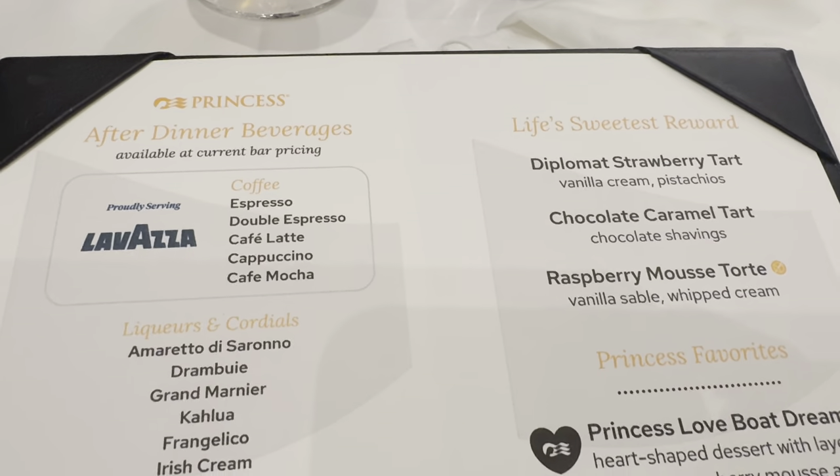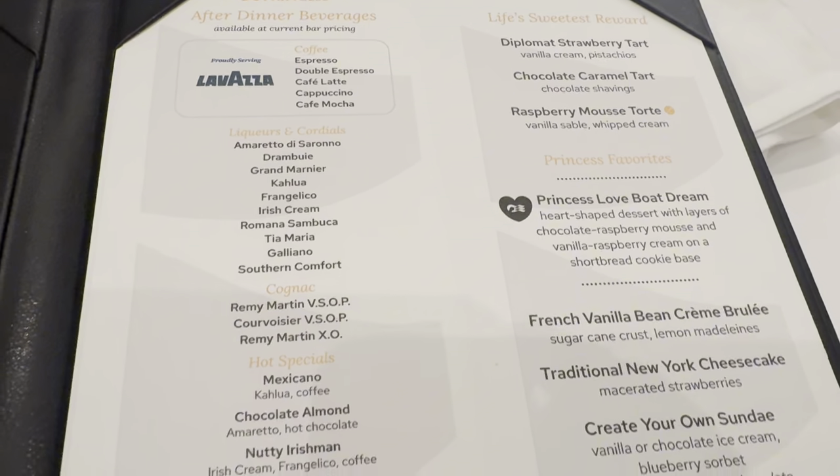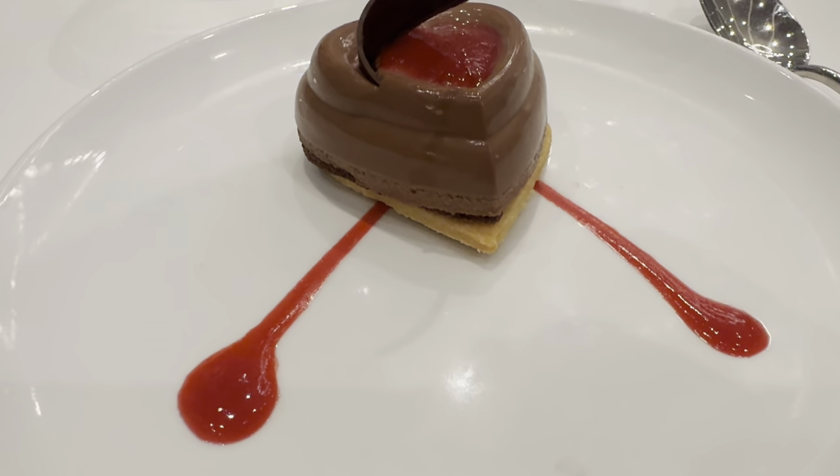On to everybody's favorite part — the puddings. Good selection: cheesecakes, sundaes. I went with the Love Boat pudding and this was really good — delicious. Right, we move on to deck eight now.